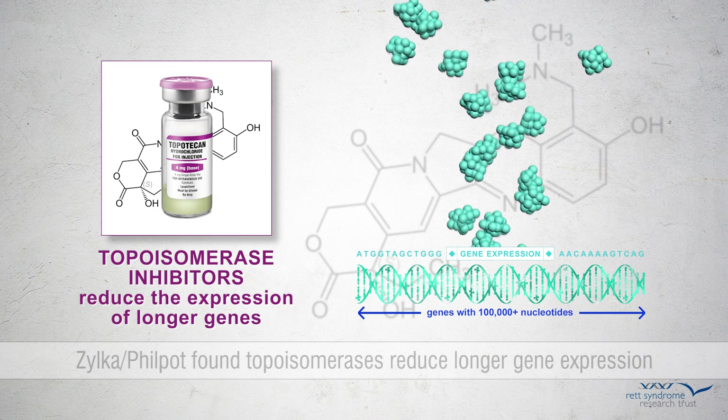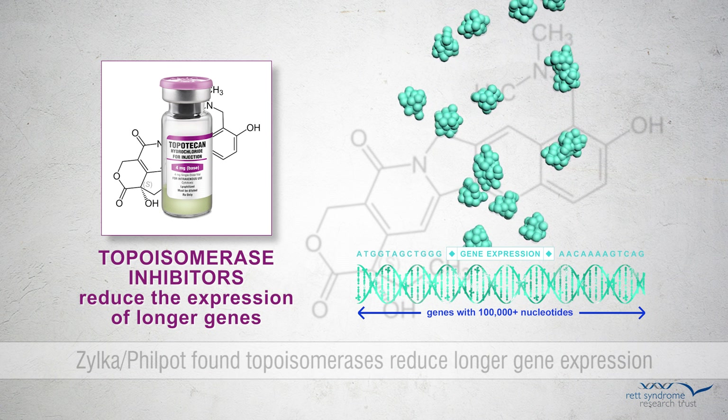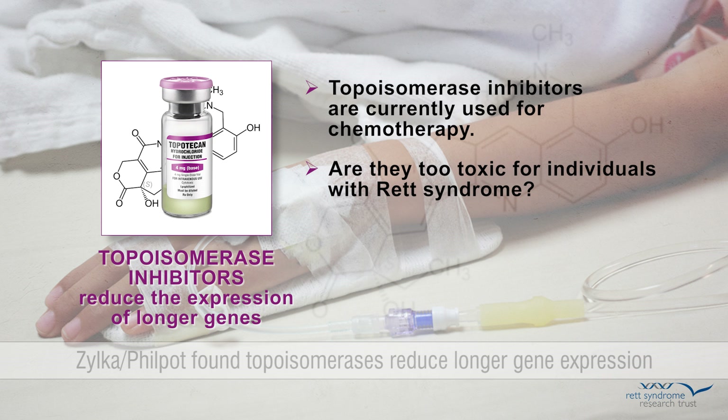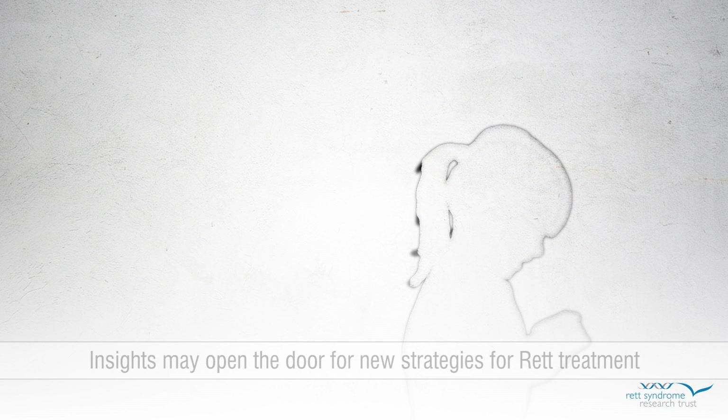This opens the door to the possibility that pharmacological interventions aimed at reducing the expression of longer genes may be beneficial in Rett syndrome. It is important to note that topoisomerase inhibitors are chemotherapeutic drugs used to treat cancer and therefore are likely to be too toxic to use for Rett syndrome. However, the proof of principle from this drug treatment provides the researchers with a new paradigm for drug discovery, giving us a new strategy in the hunt for Rett syndrome treatments. Additional studies will be required to determine if this class of drugs can be pursued for Rett or whether other options exist.